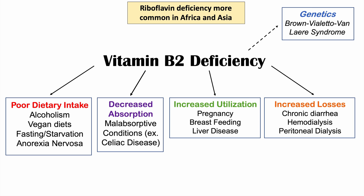There is also a rare genetic cause of vitamin B2 deficiency known as Brown-Vialetto-Van Laere syndrome. It is an autosomal recessive condition and it involves issues with intestinal transporters of riboflavin. To summarize, the categories of causes of riboflavin deficiency include poor dietary intake, decreased absorption, increased utilization, increased losses, and rarely genetic causes.